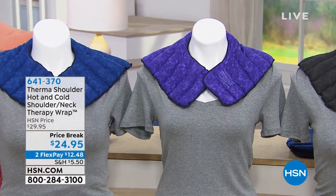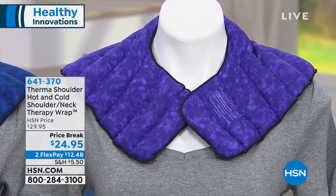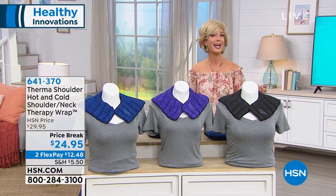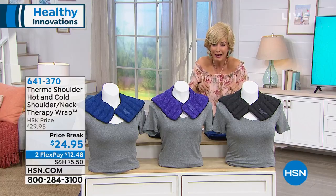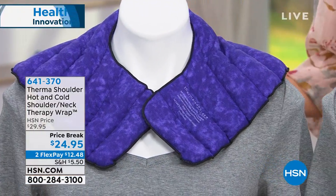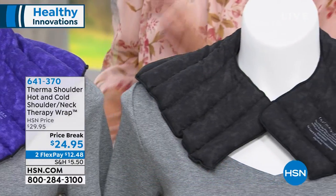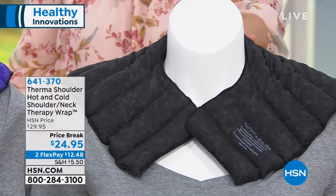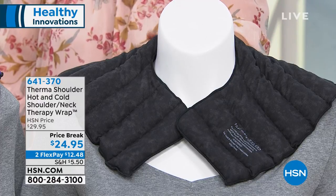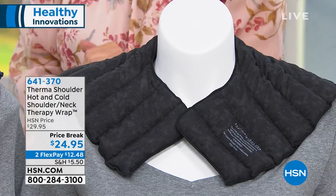I want to introduce you to the Thermal Shoulder Hot and Cold Shoulder Therapy Wrap. This is really where it all began. If you have body aches and pains, they can happen anywhere from those everyday activities — whether you're driving in traffic hunched over your steering wheel, bending over your computer, doing laundry, daily chores, gardening, or golfing on the weekends. We have this back in stock at the lowest price ever. It gives you both hot therapy and cold therapy — put it in the microwave or throw it in the fridge for great instant and temporary relief. $24.95 is the lowest price we've ever offered, and I'm so happy it's here.